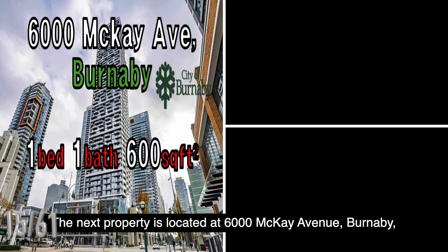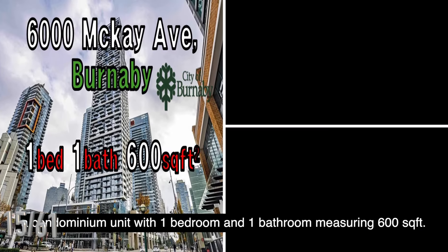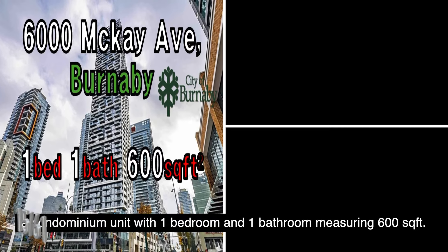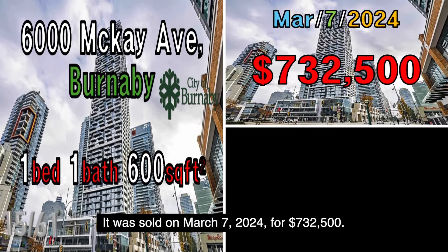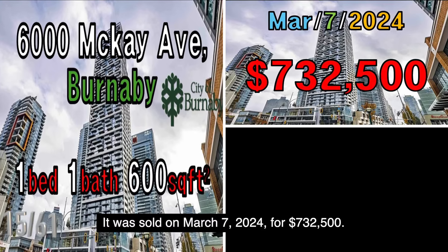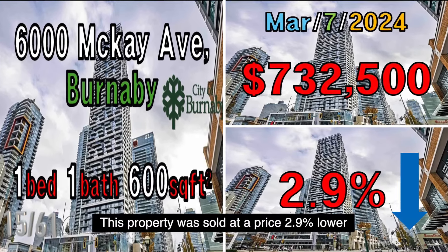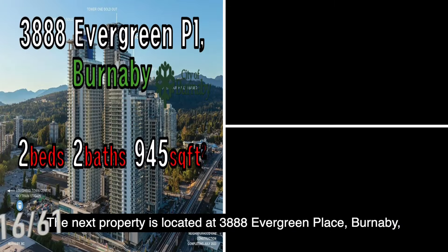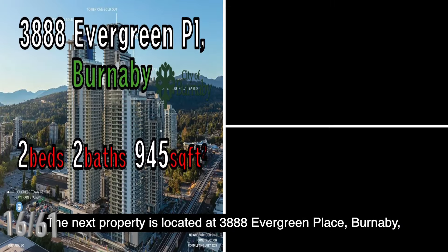The next property is located at 6000 McKay Avenue, Burnaby, a condominium unit with one bedroom and one bathroom measuring 600 square feet. It was sold on March 7, 2024, for $732,500. This property was sold at a price 2.9% lower than the B.C. government assessed value.